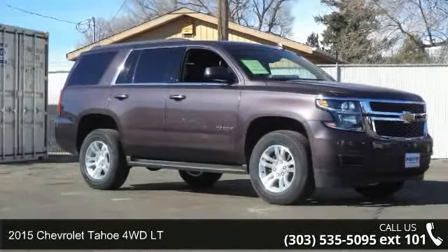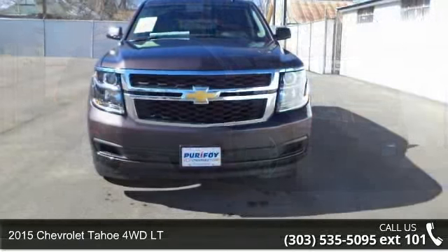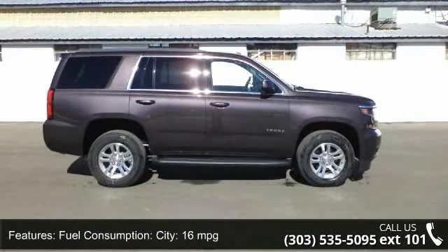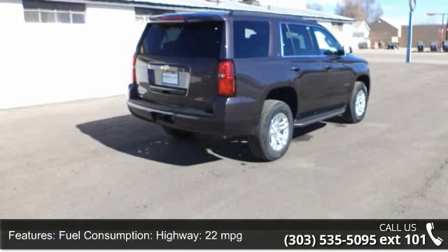Imagine yourself in this 2015 Chevrolet Tahoe. If you are looking for an automobile with great features, look no further. Some of the top features included with this vehicle are fuel consumption city 16 mpg and fuel consumption highway 22 mpg.